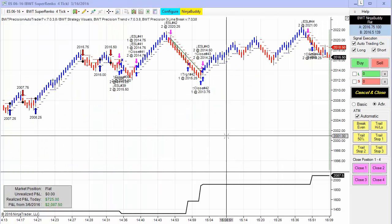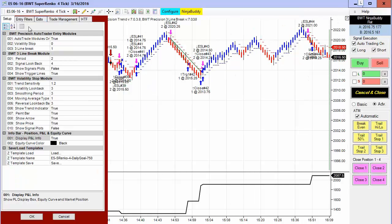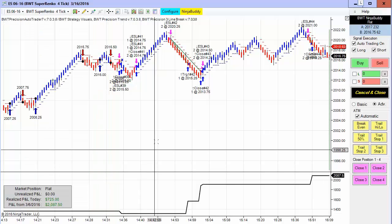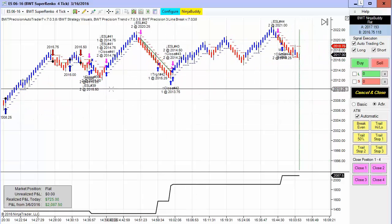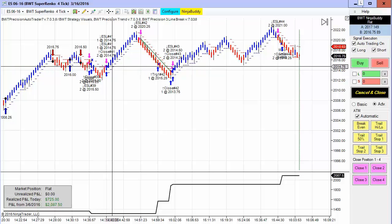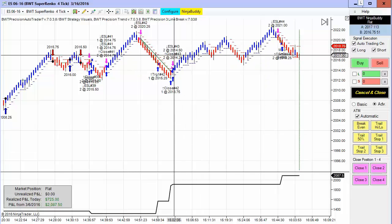I've been trading several different charts on the e-mini S&P Suparenko 4-tick using the line break logic. This one starts trading at 2:35 and, due to the volatility today, all the e-mini S&P Suparenko 4-ticks hit their goal. This one did it in essentially three or four trades — a small loser, a break-even, then a big winner, and one at the very end — quite a good performance.